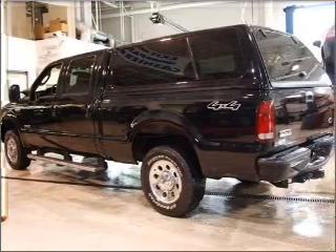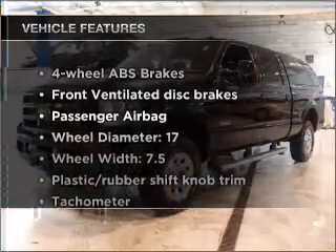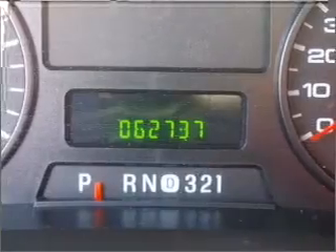The anti-lock braking system will keep you safe on the road. And with these notable features, you won't want to miss out on the opportunity to own this amazing vehicle. Power door locks. Power windows. Power steering.